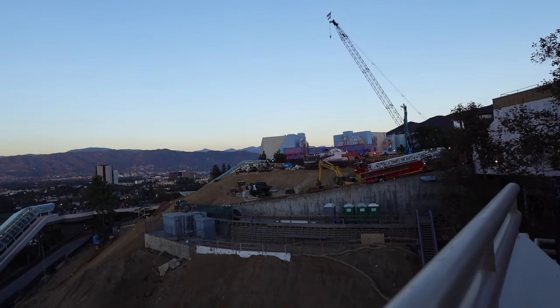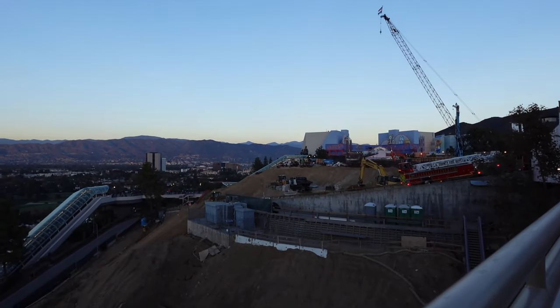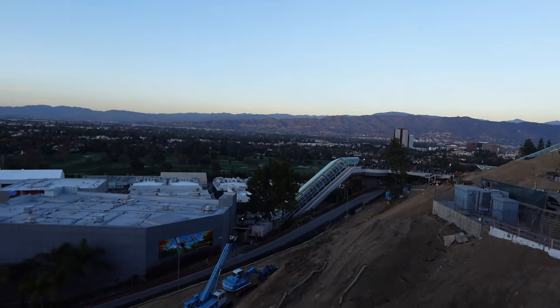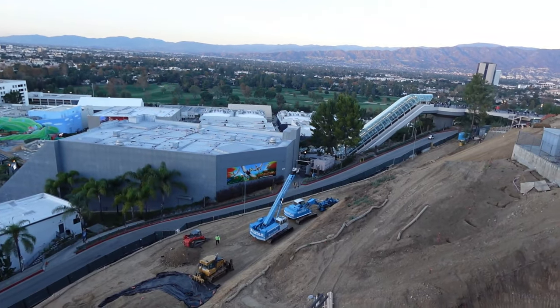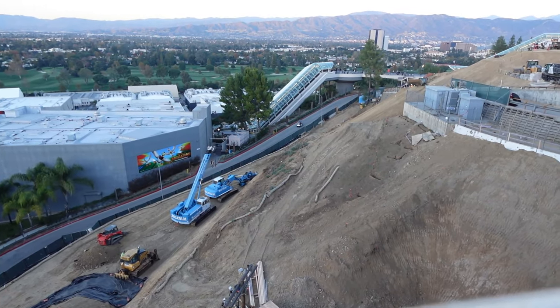You can see a lot of work continuing on the station and all around the site in general — plenty of construction trucks and equipment moving all around. I was here for quite a bit, just watching them work. Let's go ahead and listen to some of the sights and sounds of the Fast and Furious Hollywood Rift construction.